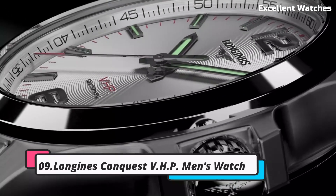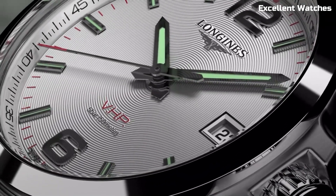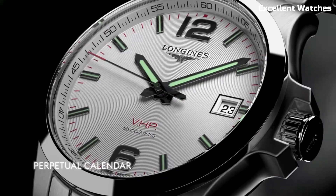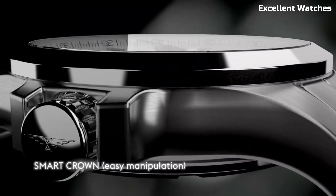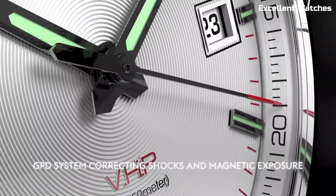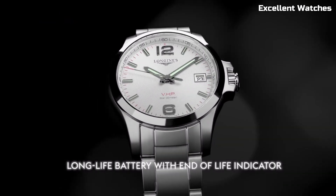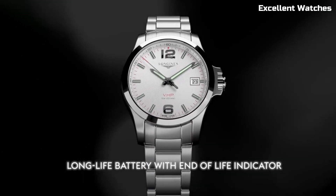Number 9: Longines Conquest V.H.P. Watch. The Longines Conquest V.H.P. (Very High Precision) is a remarkable watch that combines cutting-edge technology with timeless elegance. It's powered by a highly precise quartz movement that ensures unparalleled accuracy, with the ability to reset its hands after an impact or exposure to magnetic fields. The watch features a sporty design with a stainless steel case and bracelet.